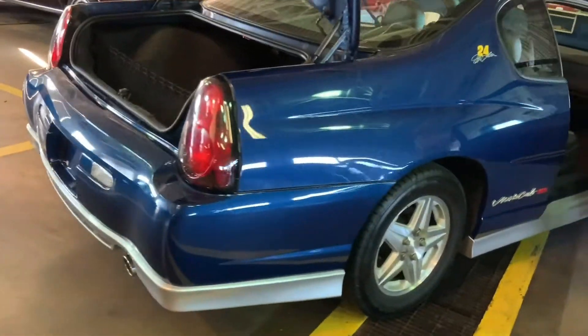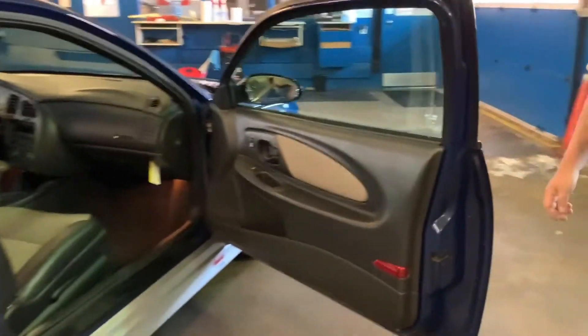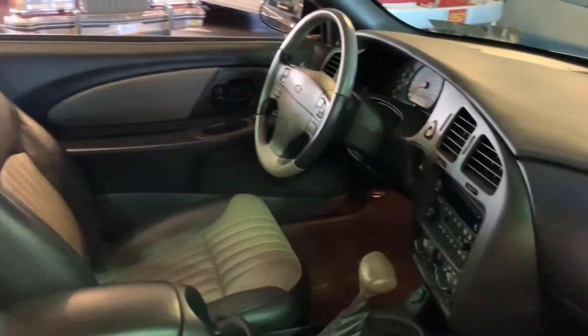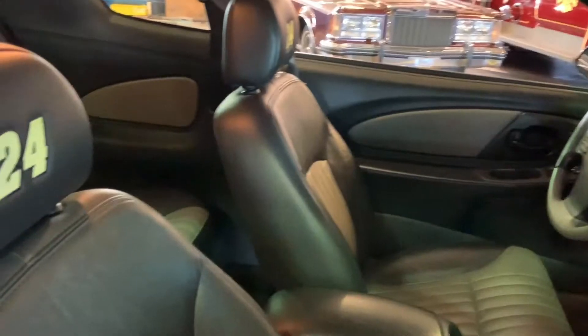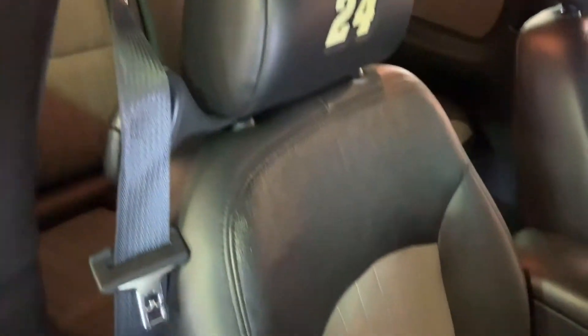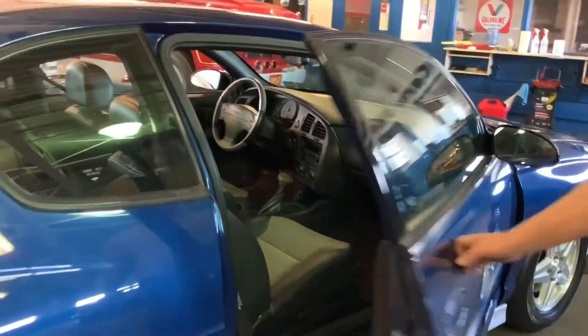The interior is absolutely gorgeous — it's a two-tone gray leather interior. It is super clean, super nice. This car is loaded with options: moonroof, heated seats, AC, power everything.